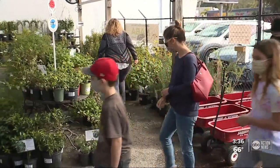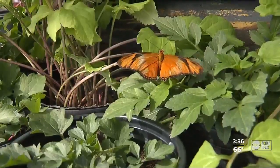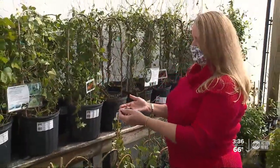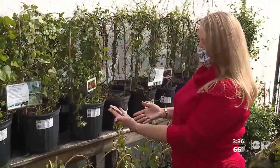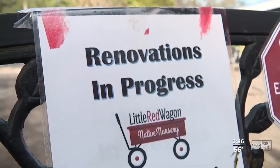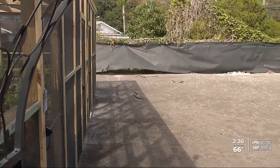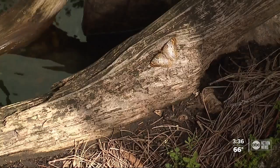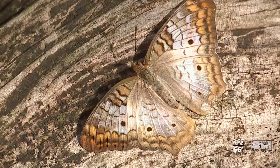The idea is first you bring in the plants, then you introduce the pollinators. This is a corky stem passion vine — a host plant for our native butterfly, the zebra long wing. In the back of the nursery, they are in the process of building a conservatory where families and field trips can immerse themselves with up to 500 of these radiant insects.